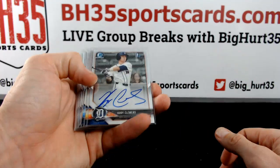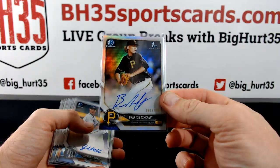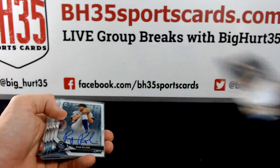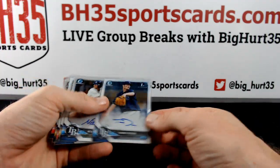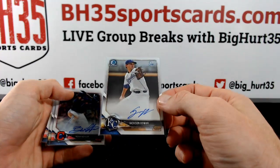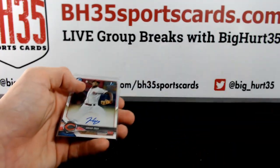Base autos: Cody Clemons — actually that's not a base auto, it's a refractor. Braxton Ashcroft to 499, Shane McClanahan, Parker Meadows, Braxton Ashcroft, Ryan Rolison, Josh Stowers, Tanner Dodson, Nick Schnell, Jackson Kowar, Noah Naylor, Chris Bobick, Masahe Gray.